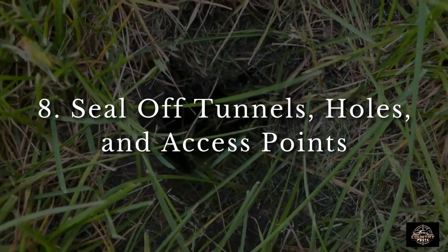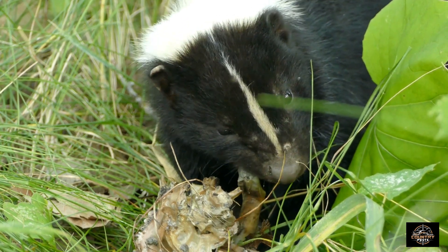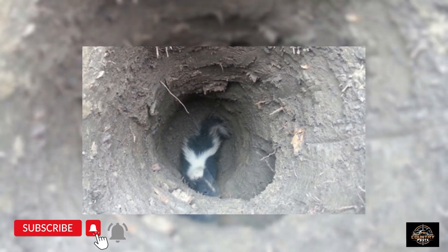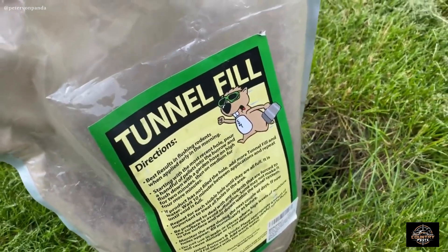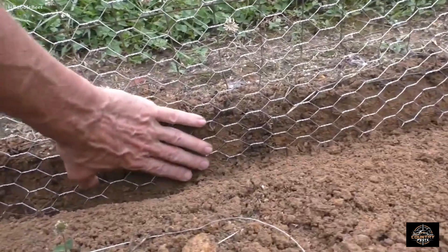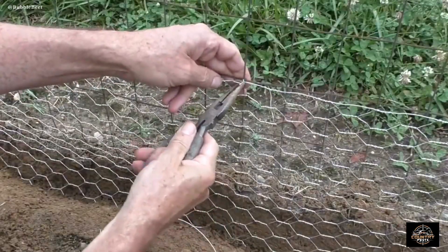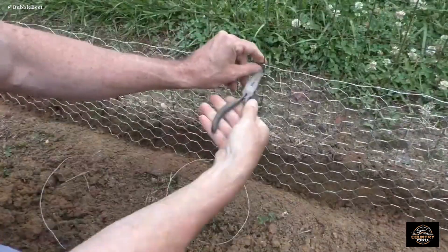Next, you'll want to seal off any tunnels, holes, or access points. Skunks look a lot bigger and fatter than they actually are — their fur puffs out, creating the illusion of a larger animal. In reality, skunks can fit through most holes that are about four inches wide or larger. Bury and cover animal holes around your yard and along your fence line. Add an apron around your fence — it comes out two to three feet and is usually made of wire fencing placed along the ground around the fence line.